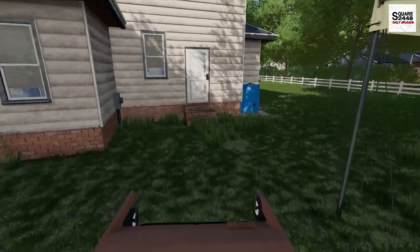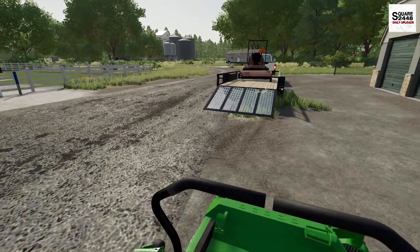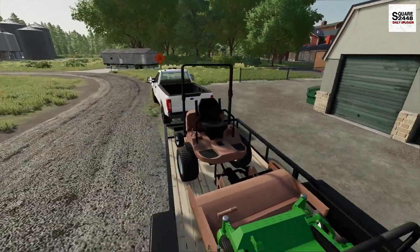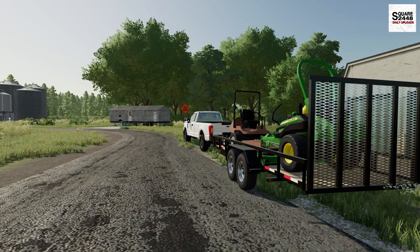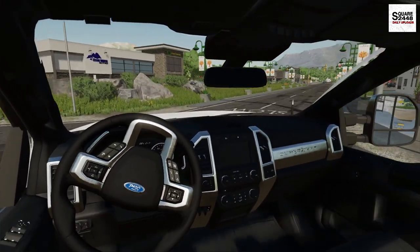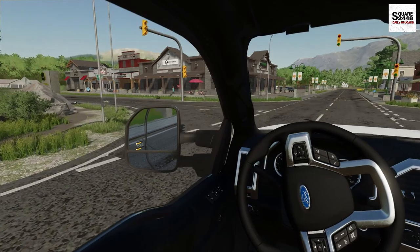Let's swing by the local John Deere dealer. With two big 72-inch mowers on this 22-foot trailer — especially that Grasshopper — they just barely fit. Always buy a few feet bigger than you think you need, and always build a bigger shop than you need, because you always end up using it. The person at the dealership confirmed they have the parts in stock, which is great because we still have about 50 lawns that need to get mowed and this is one of our main mowers.